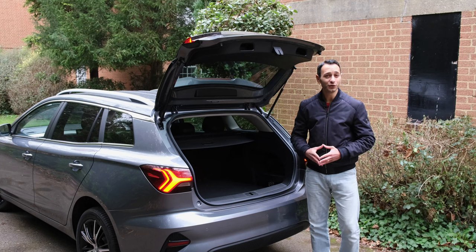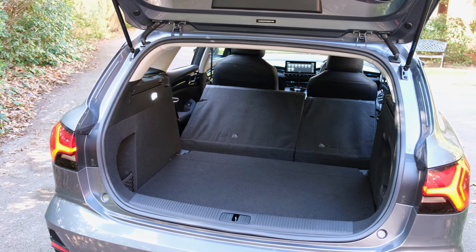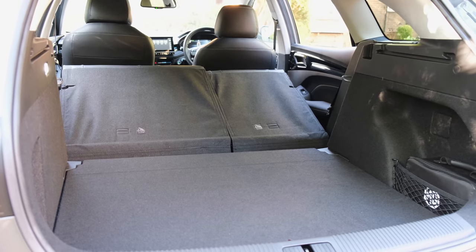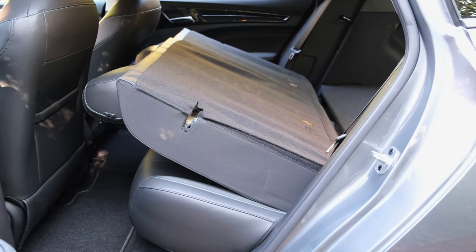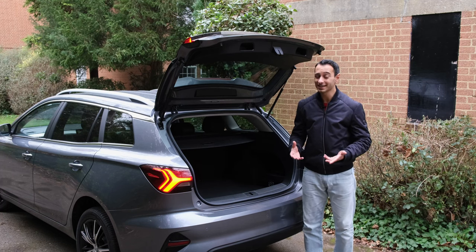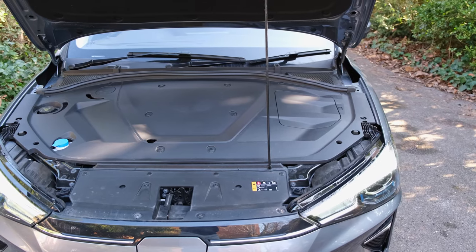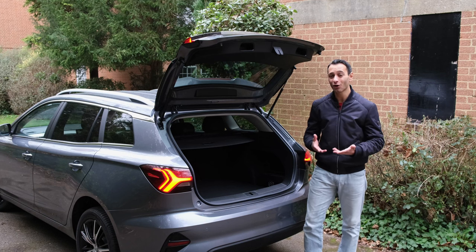While that's all very good, there are a few complaints. There's no 40:20:40 rear split folding, nor an integrated ski hatch, making it a little more cumbersome to carry elongated goods. There's also no flat loading bay — the rear seats are quite propped up and diagonally wedged. And at the front there's no additional storage compartment or frunk. Given that the MG5EV does have a sizeable area underneath its plastic cover, it would have been great to see MG optimize that space.